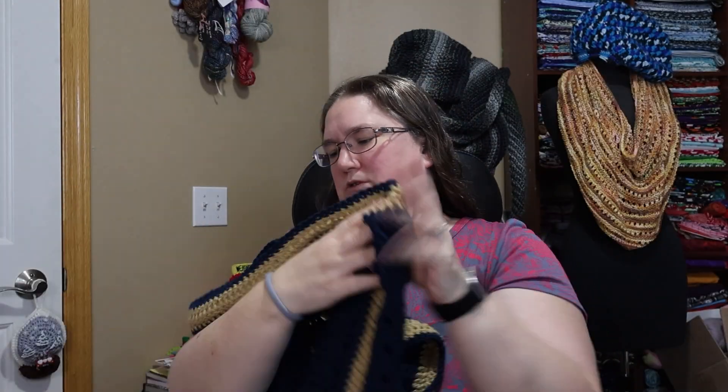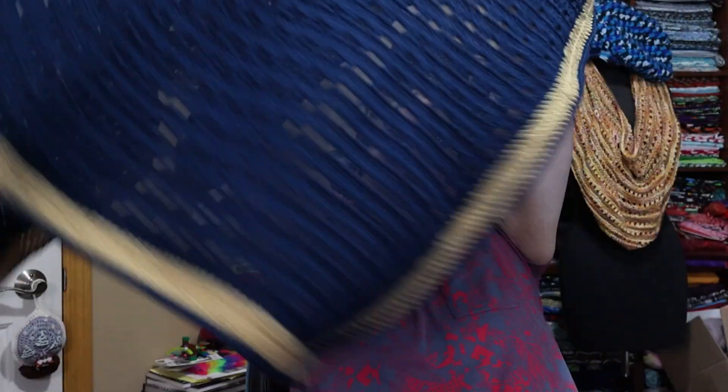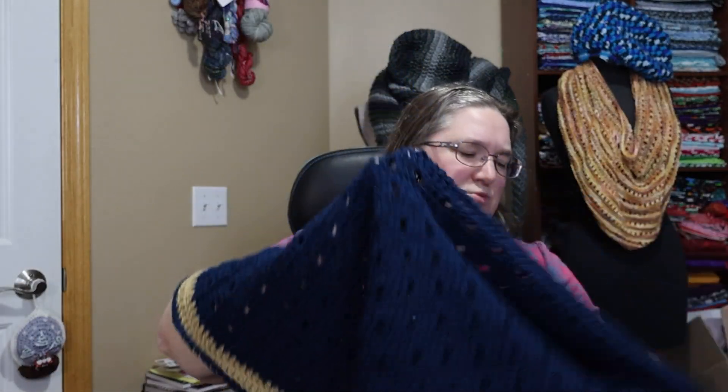I think this turned out really pretty — it probably doesn't really have a right side or wrong side. Very pretty. This was a pattern by Daisy Cottage Crochet. The tutorial I followed did not have a border on it — I added the border myself. I just thought it needed something to finish it off.